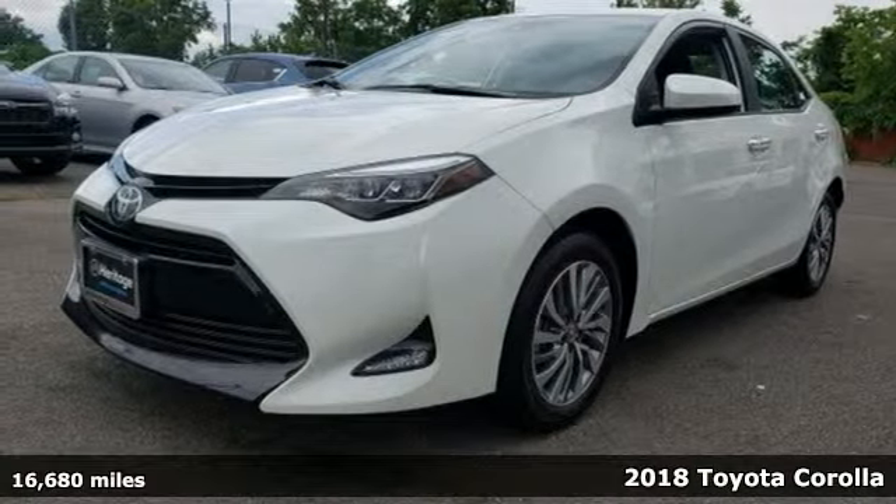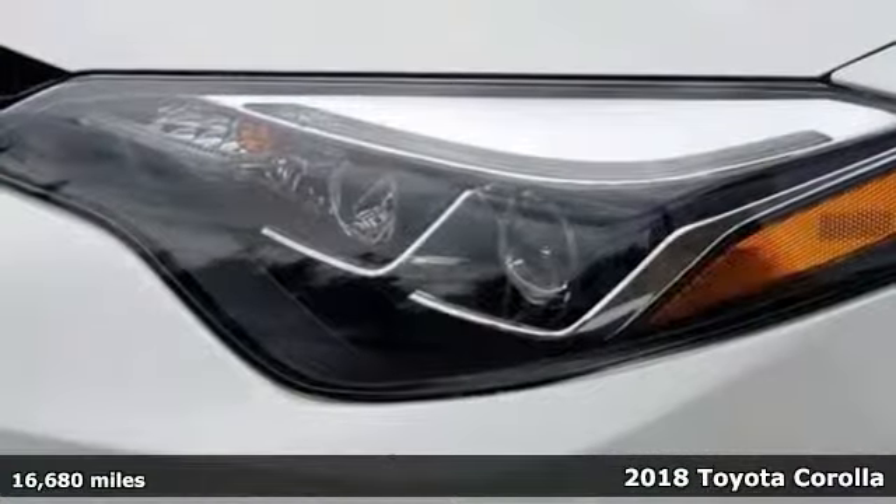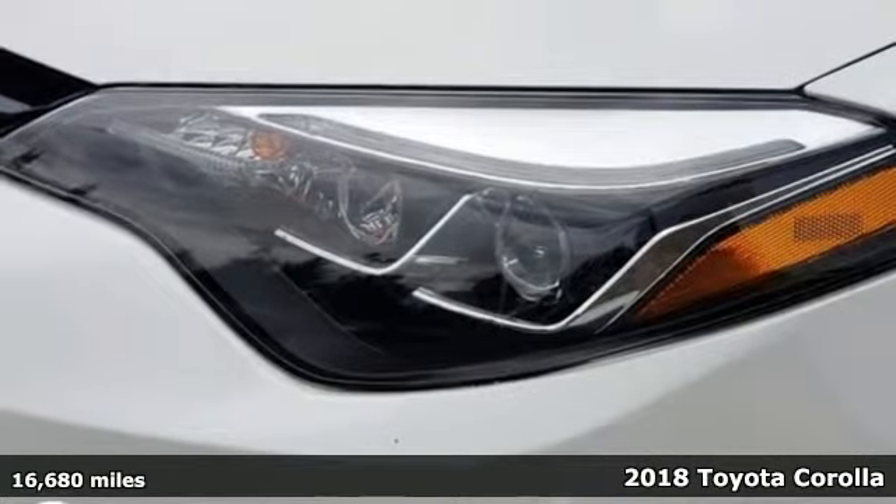Here's a 2018 Toyota Corolla. It's time to make your move, and the next chapter is ushered in by this Corolla.